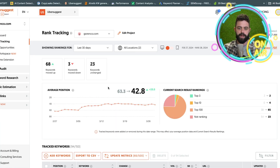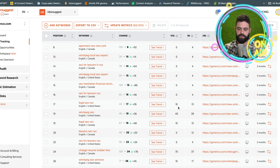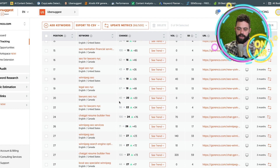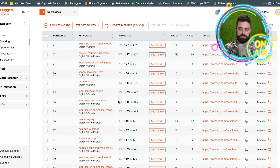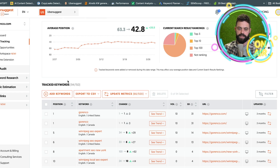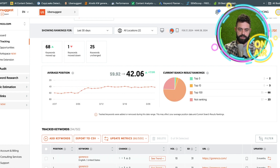Next thing down is the rank tracking, which I like. It shows you all the keywords that you've input and are targeting, their coinciding search volumes, the SEO difficulty, and the change in your ranking for those terms. There's a bunch of keywords here that I'm targeting and it tracks it. You can do a live update. You can also check from desktop and mobile.